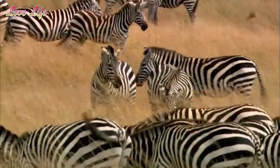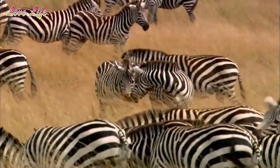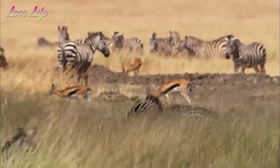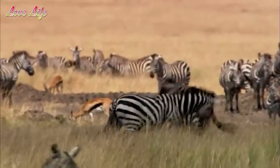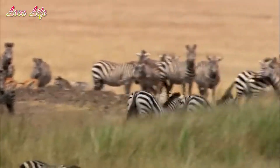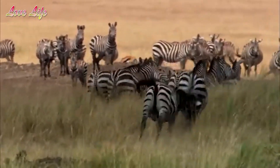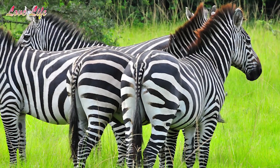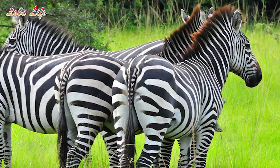Zebras often trot when moving to new pastures, which is a fairly fast but easy gait for them to use over the long distances they may have to travel. Their hard hooves are designed to withstand the impact of their body weight and to run easily over rocky ground. When resting at night, zebras lie down while one stands watch to prevent an ambush.